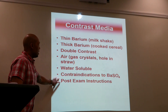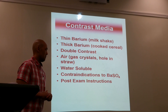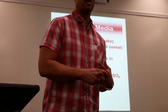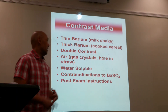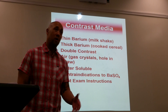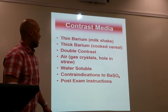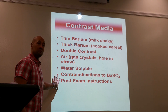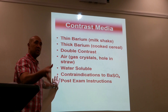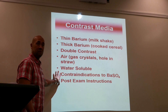After the procedure, you provide post-exam instructions: 'In the next couple of days, you may notice a change in the color of your stool — it may look white. Drink plenty of fluids to flush the barium out. If you get constipated, take a mild laxative. If constipation or abdominal pain persists, contact your doctor immediately.' That's part of your patient dialogue.